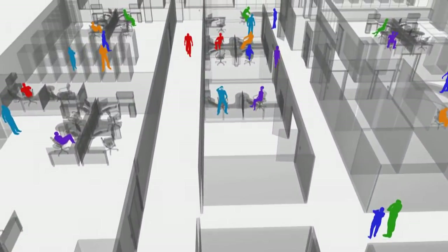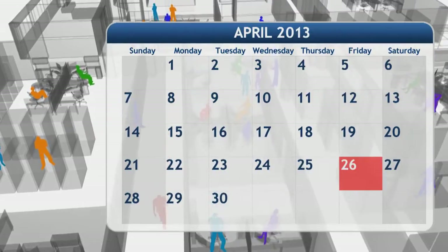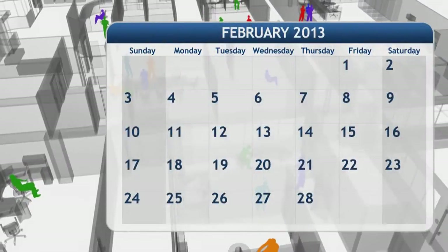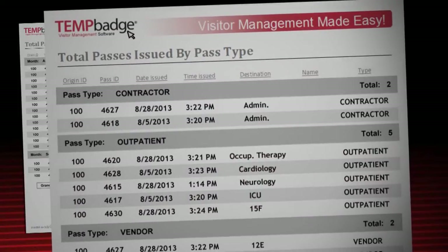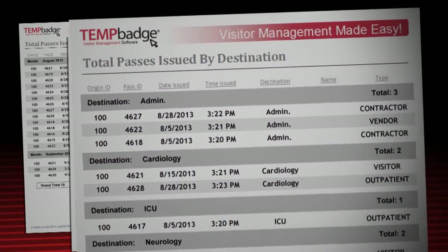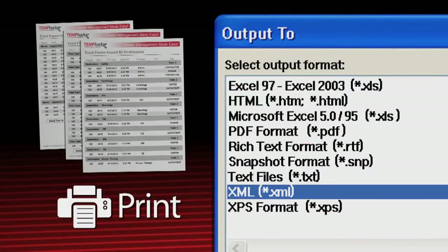The TempBadge VMS system also features sophisticated reporting capabilities so that you can retrieve information from periods of time. You decide the start date and the end date of the report. Reports can be run on the total number of visitors, the number of people by pass type, or the total number of people who went to each department or destination. You can print these reports or download them in a variety of formats.